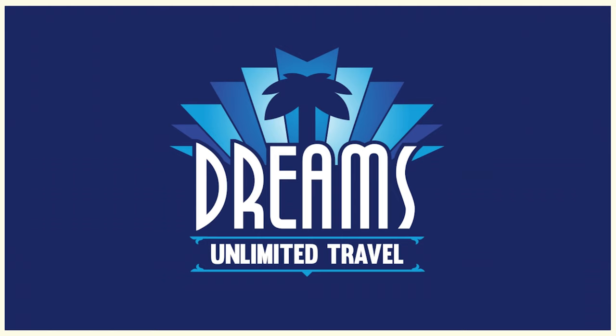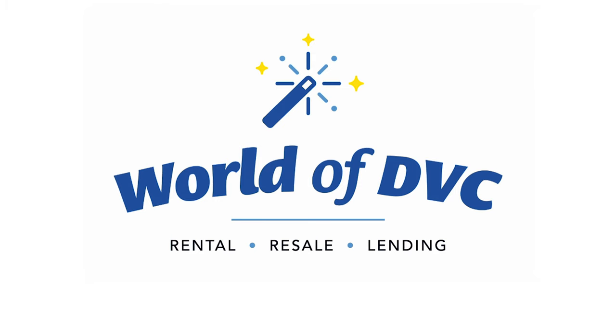This is a collaboration between TheDIZ.com and DVC Fan. On the Diz side, we are sponsored by Dreams Unlimited Travel — let the expert agents help you plan your next Disney vacation with a free no-obligation quote at dreamsunlimitedtravel.com. On the DVC Fan side, we're sponsored by World of DVC. Whether you're renting points, getting a resale contract, or financing, check out worldofdvc.com.